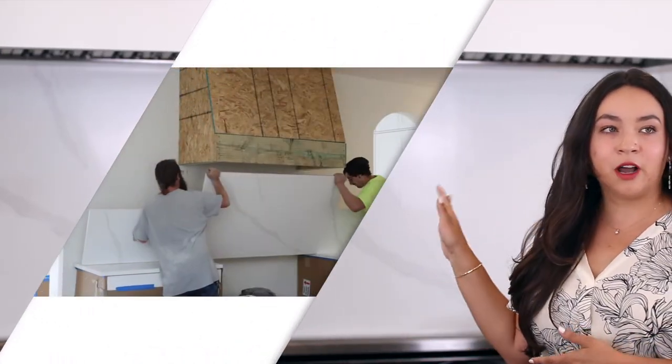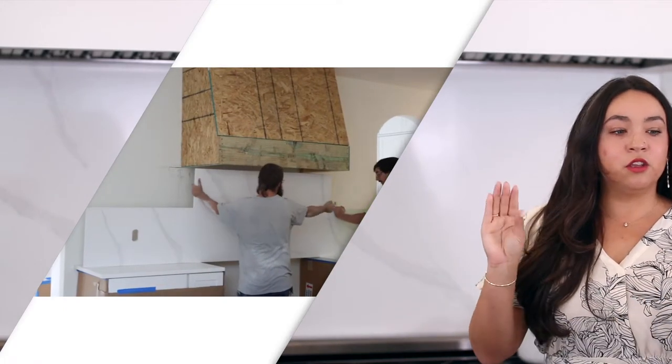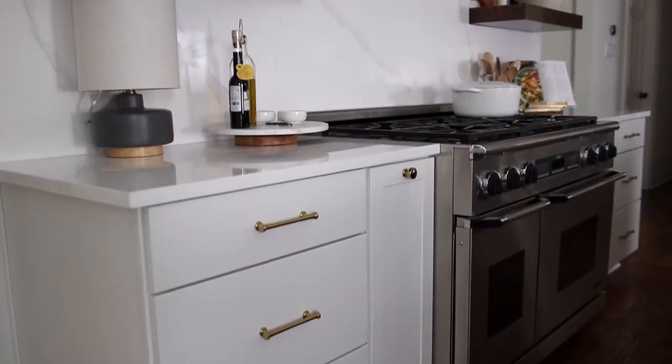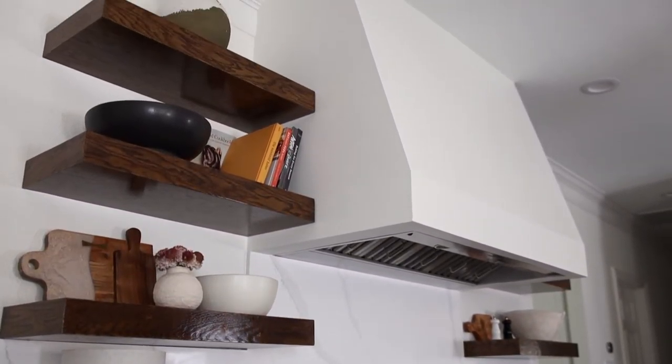Another detail of the curated kitchen is to use a countertop backsplash. In almost all of them, you'll see a quartz backsplash going up the wall behind the range so there are no grout lines. It's very smooth and beautiful, and also very functional because it cleans really well. It's absolutely stunning.